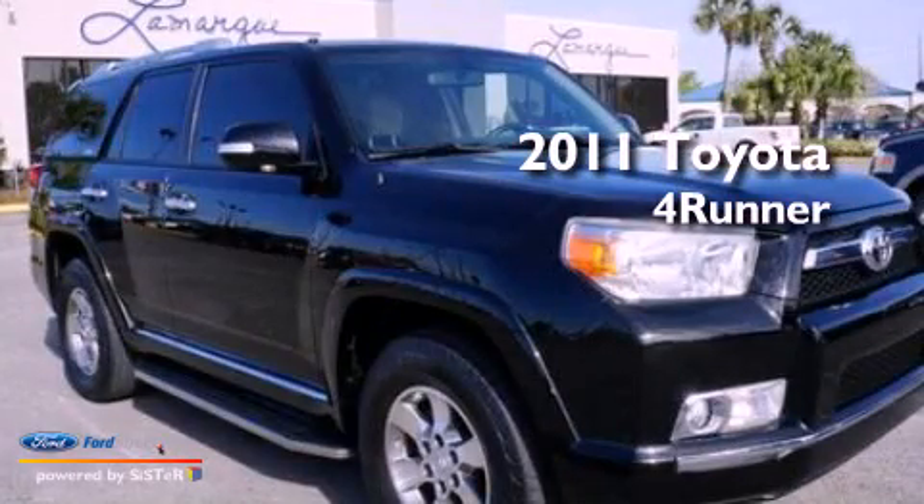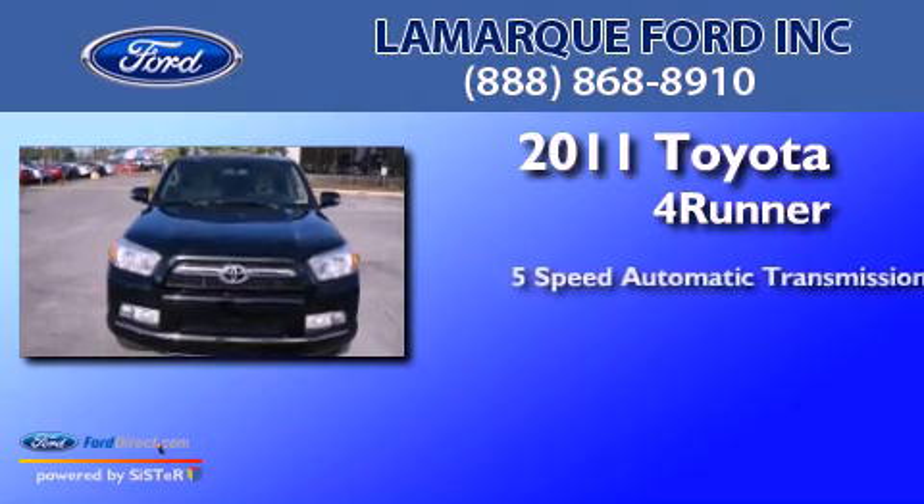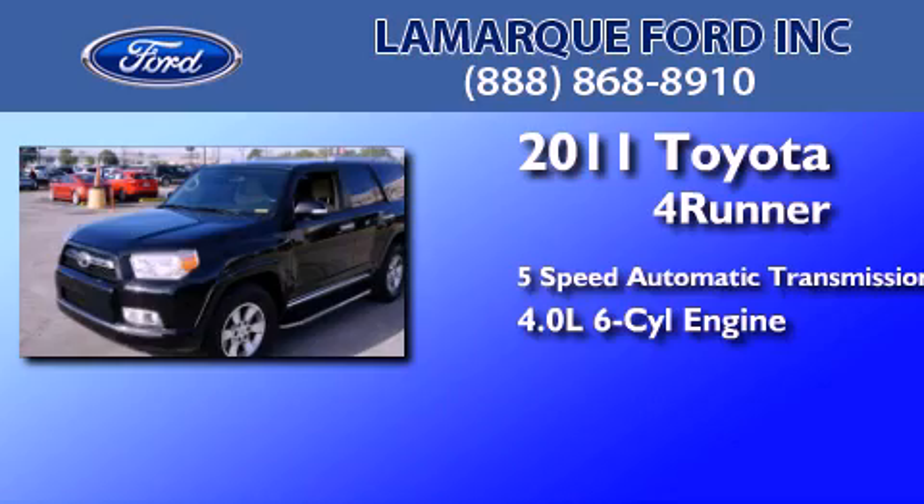This is a 2011 Toyota 4Runner SR5. This SUV has a 5-speed automatic transmission and a 4.0-liter V6.